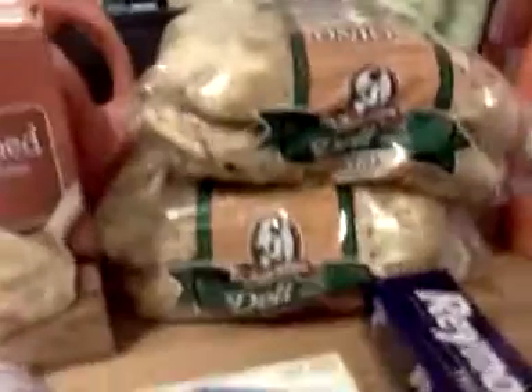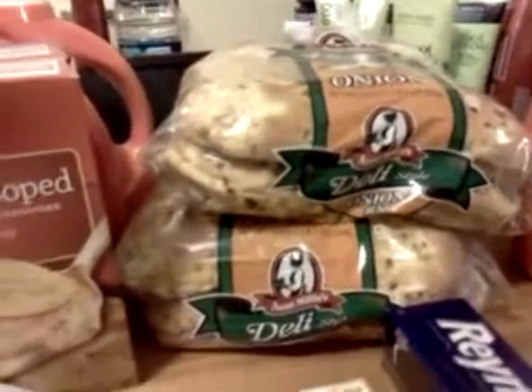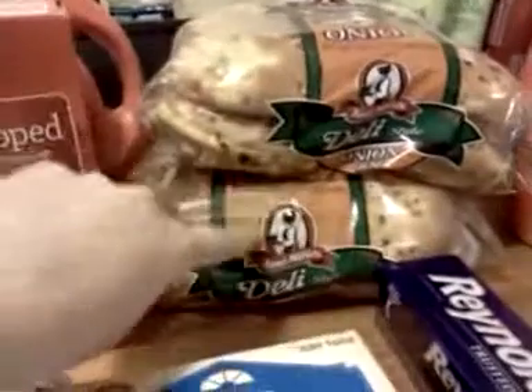Emily's bread is like my favorite bread in the world and I don't want to eat any other bread. I got some onion buns — it's buy one get one free.